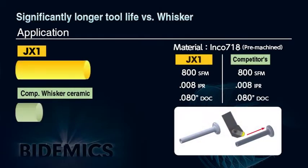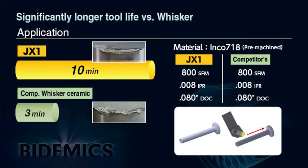A field test on Inconel 718 with no scale, running at typical whisker cutting parameters, shows that JX1 achieved more than three times longer tool life versus whisker ceramic.